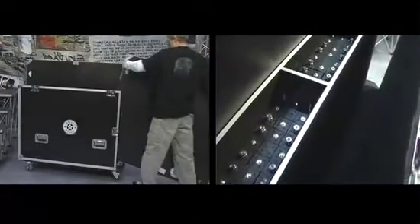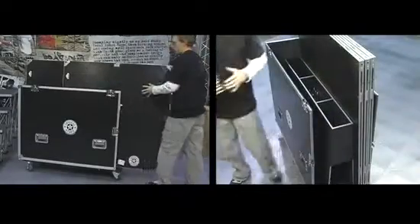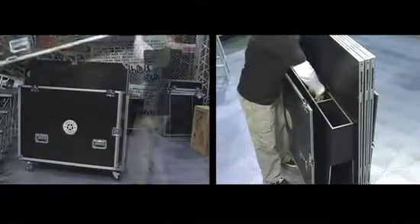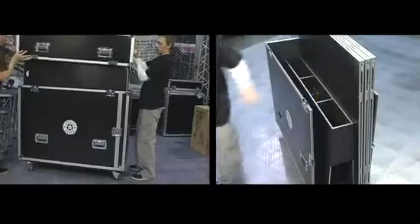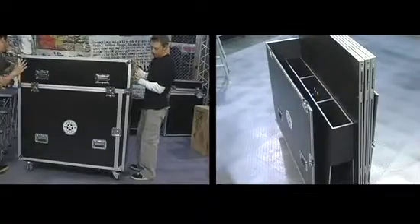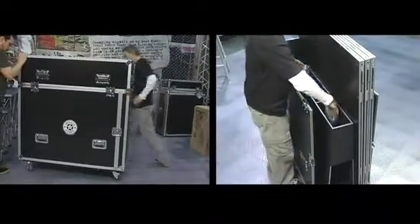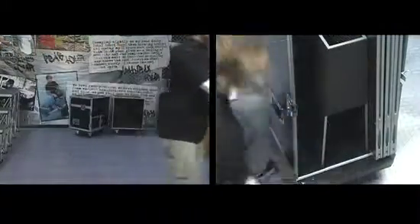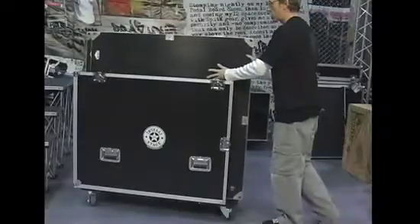Perfect for touring or rental applications, our storage cases provide great protection and security for your stage when moving from venue to venue. Mounted on four heavy-duty casters with brakes, each case fits six platforms and six risers and even features additional space for hardware, clamps and skirts with an easy slide-in loading design.